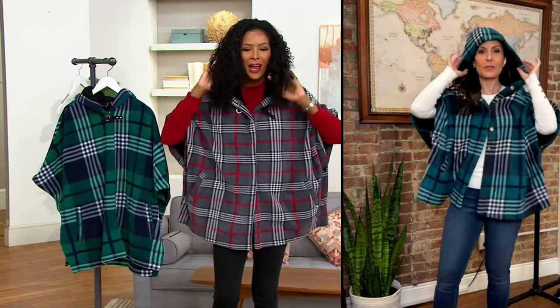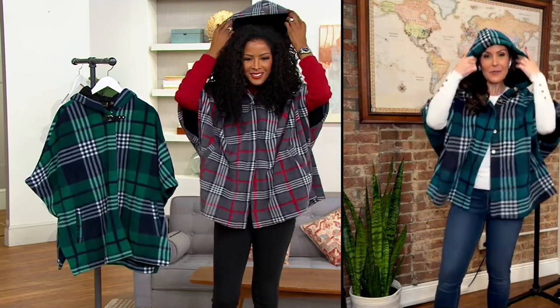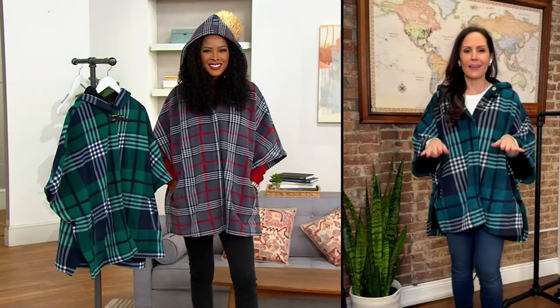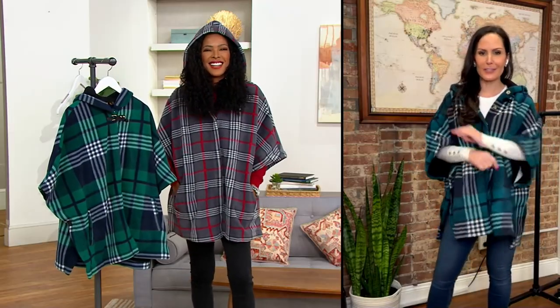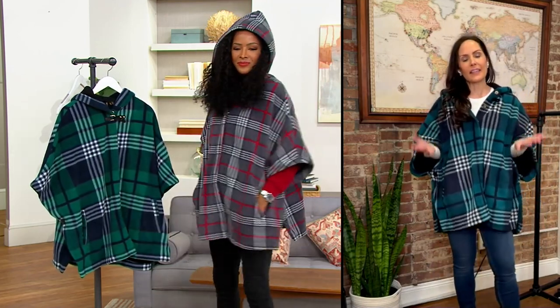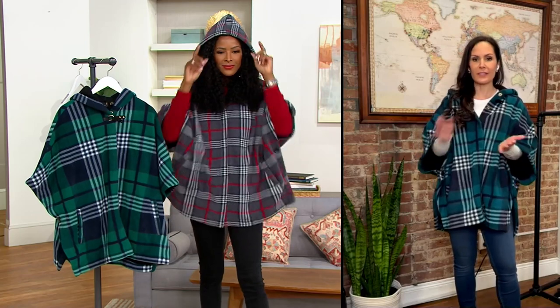And if you are walking the dog, how cute is this hood? It's gonna keep you nice and warm. There's something so whimsical that I love about a hood. I say not all superheroes wear capes, but all the fashion girls certainly do!